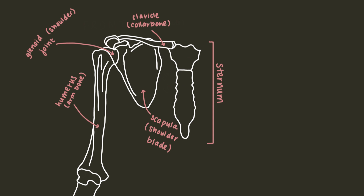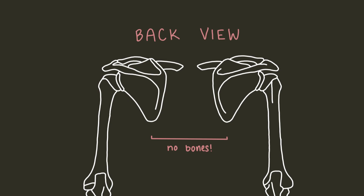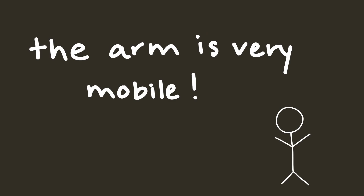The shoulder girdle has a pretty interesting structure. Firstly, unlike what the word girdle would suggest, the shoulder girdle isn't a fully enclosed structure. In the front, the clavicle meets the sternum and the scapula, but the scapulae don't actually attach to any bone in the back — they're only attached to the thorax and spine through muscles. Since the scapula is free to move around, this structure makes the arms very mobile.